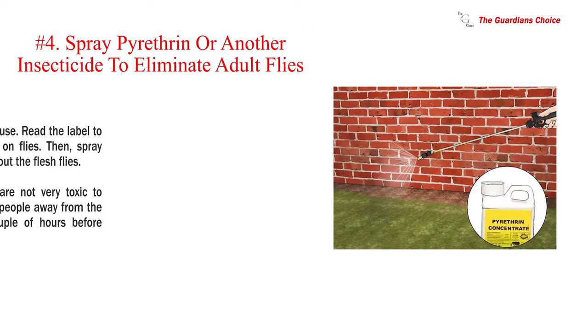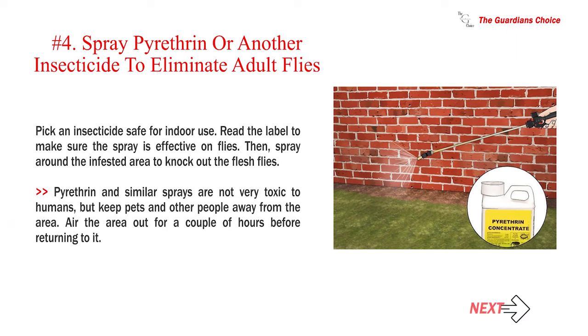Number 4: Spray pyrethrin or another insecticide to eliminate adult flies. Pick an insecticide safe for indoor use and read the label to make sure the spray is effective on flies. Then spray around the infested area to knock out the flesh flies. Pyrethrin and similar sprays are not very toxic to humans, but keep pets and other people away from the area. Air the area out for a couple of hours before returning to it.